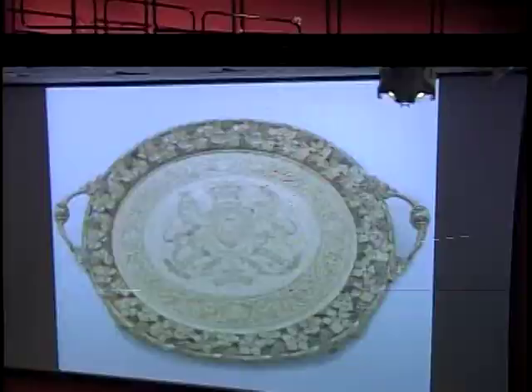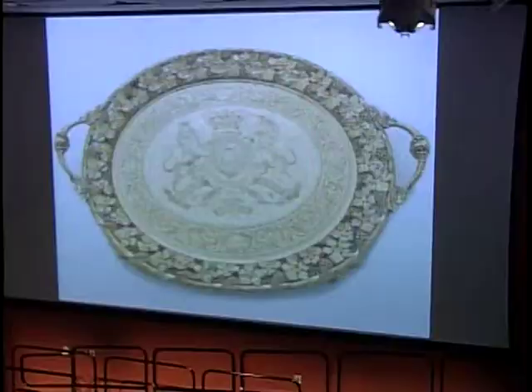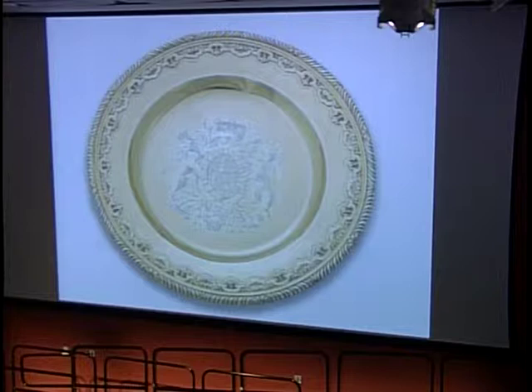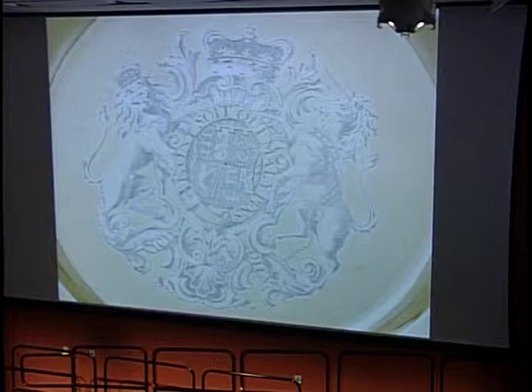I'd hate to end on such a low note, so let me finish instead with something completely different. I said I would come back again to the seven dishes by George Wicks that we looked at earlier. They're very lovely, and they're in beautiful condition, but their real focus is the royal arms engraved in the centre. The arms are, in fact, not those of the king in this case — George II at that date — but his eldest son, Frederick, Prince of Wales.